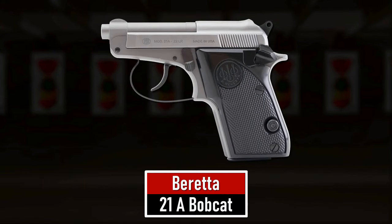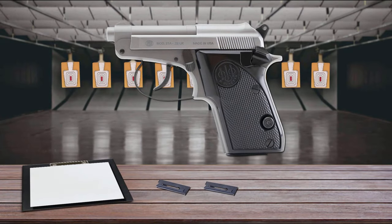Number 5 is the Beretta 21A Bobcat. Available in .22 Long Rifle or .25 ACP and weighing only 11.8 ounces with an empty magazine, the Beretta 21A Bobcat is comparable in size to a smartphone, so it can be tucked in any kind of holster or pocket for deep concealment. It is a simple blowback pistol with a double-single-action trigger mechanism, fitted with a frame-mounted manual thumb safety and a magazine release button on the left side of the grip.